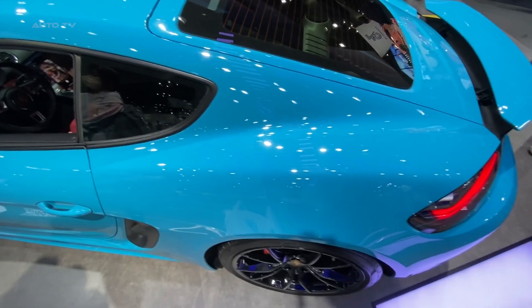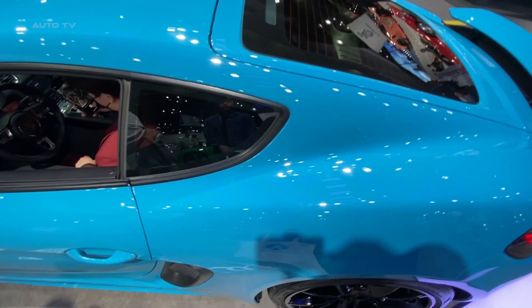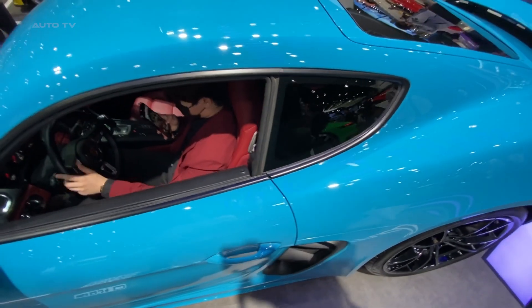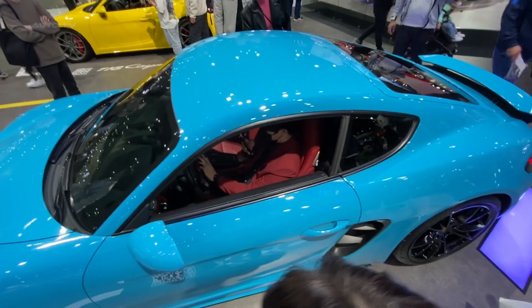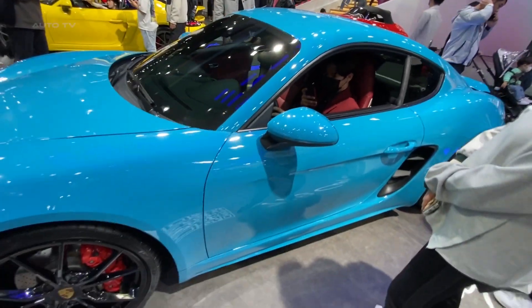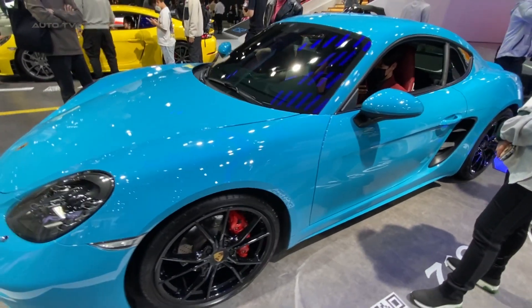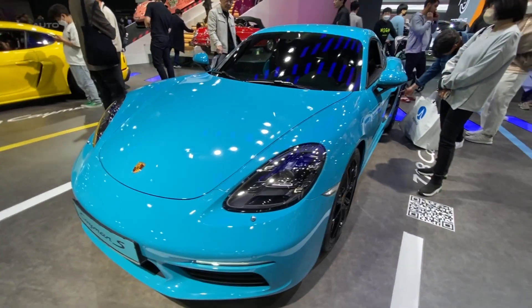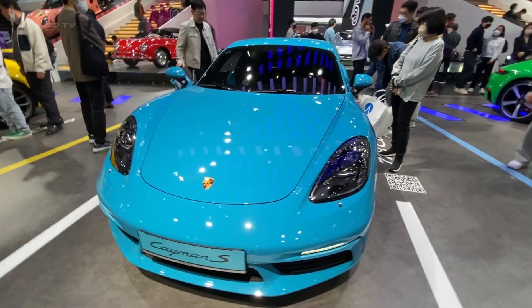Despite its sporty nature, the vehicle does not compromise on comfort and practicality. The adaptive sports seats provide excellent support during spirited drives while also remaining comfortable during longer trips. In terms of storage, it features a surprisingly spacious front trunk and a rear hatch area, offering a combined luggage capacity of 14.9 cubic feet, which is quite impressive for a sports car in this class.